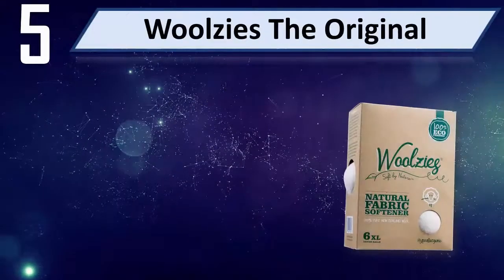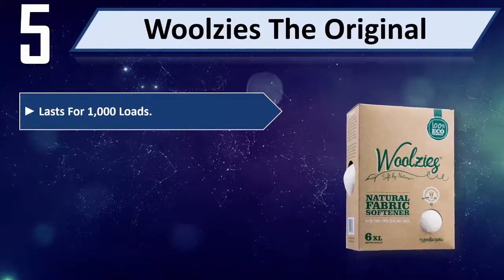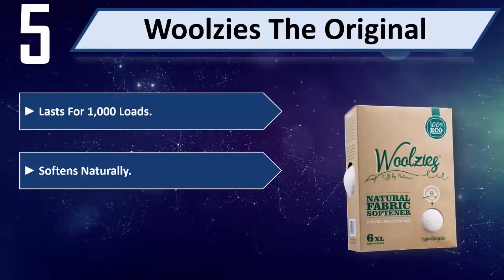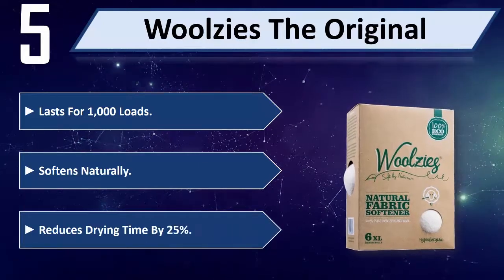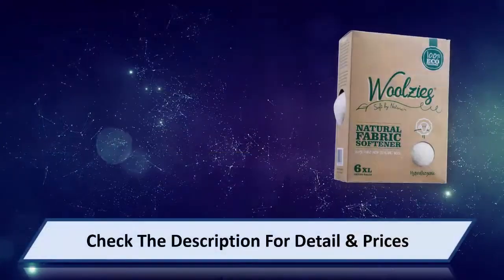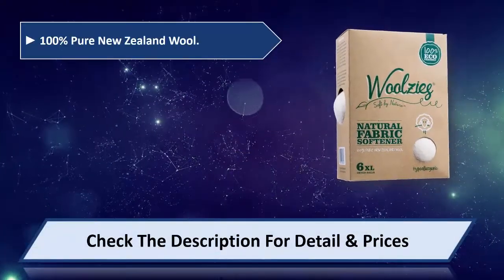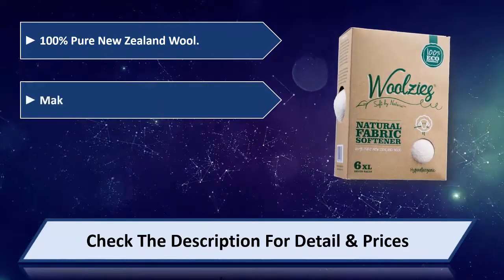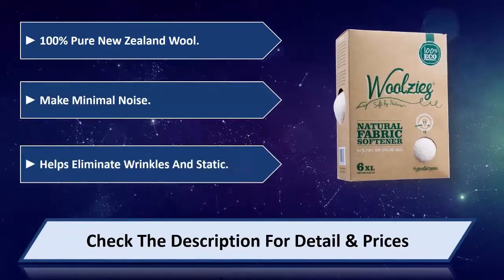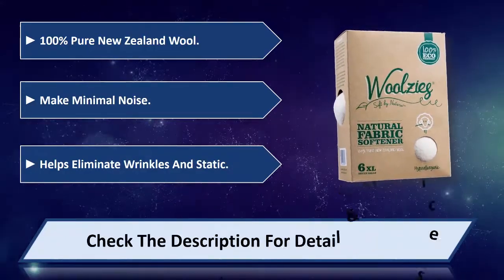Number 5: Wooly's the original. Lasts for 1000 loads, softens naturally, and reduces drying time by 25%. Made from 100% pure New Zealand wool, they make minimal noise and help eliminate wrinkles and static. Please check the description for details and price.